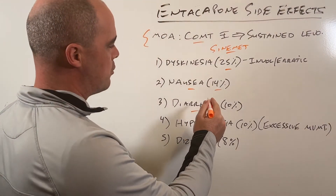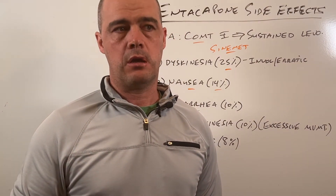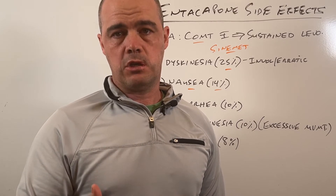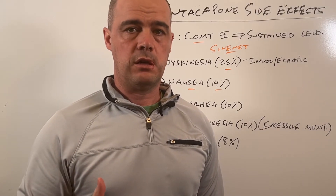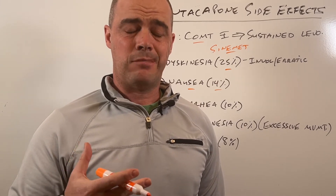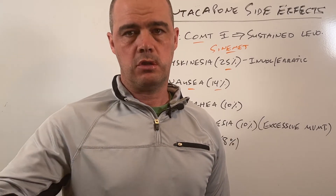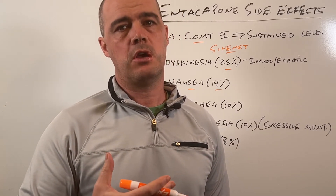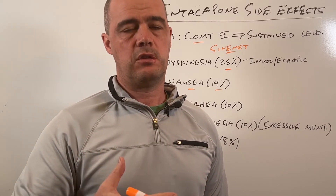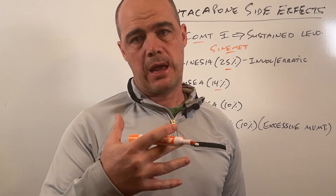The next side effect is diarrhea. In this person's case, about one out of ten people are going to experience diarrhea, and in some cases it's severe. Going back to answering the question — is it something that's likely to go away? Not in my experience. It's something that can actually pop up later on; you can start it, not have any issues, then see it pop up later. So in my experience, when we start Entacapone and see diarrhea, it's a tough one to keep going on. It generally doesn't go away — that's the bad news about it.